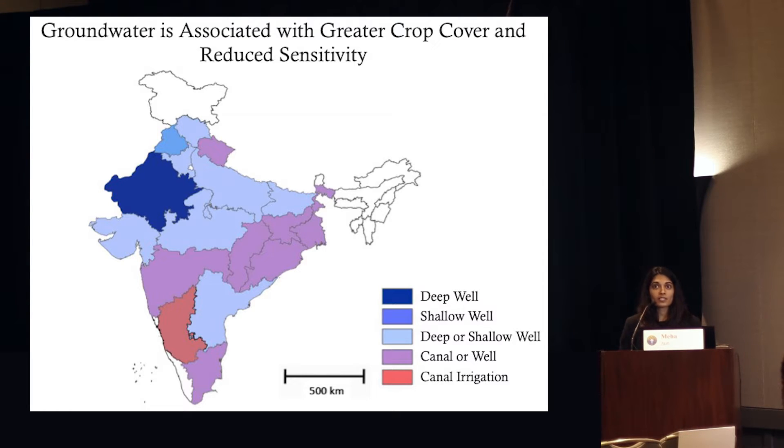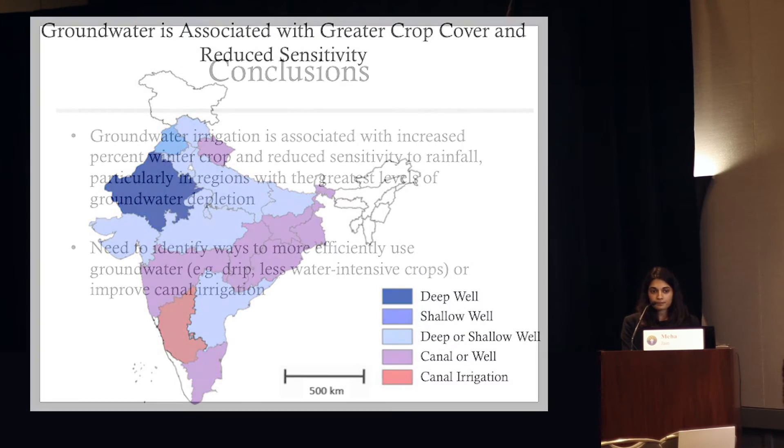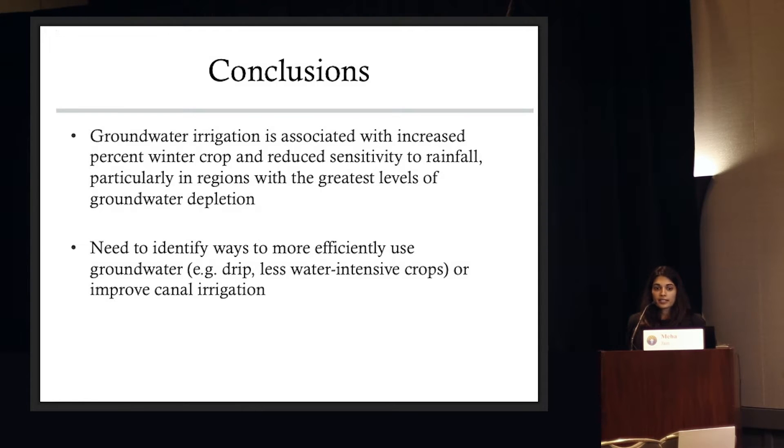This really is painting a bleak picture for what's going to happen to India's crop production over the next few decades. In conclusion, groundwater irrigation is associated with increased crop production and reduced sensitivity to rainfall, particularly for regions that are the most susceptible to groundwater depletion or currently the most overexploited. What this suggests in terms of policy is that switching over to canals is one option, but it's really going to lead to big shocks to India's production. Instead, we also need to figure out ways to use what groundwater we have left more sustainably — through drip irrigation, or getting farmers to switch to less water-intensive crops.